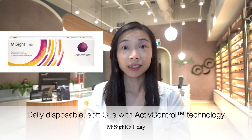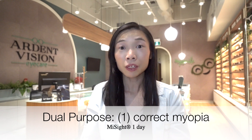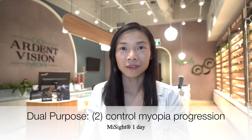MySight One Day is a daily disposable soft contact lens that carries a unique dual-focus design referred to as Active Control Technology. The dual-focus design allows for dual purpose: it allows the myopic child to be corrected to see clearly in all gazes while simultaneously integrating highly effective myopia control.